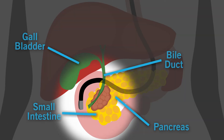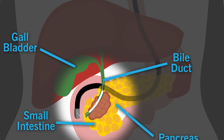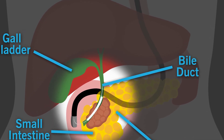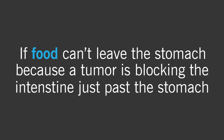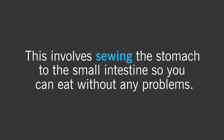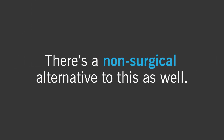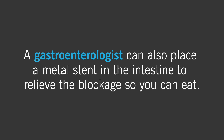When a tumor is blocking the bile duct, a gastroenterologist or radiologist can place plastic or metal tubes in the duct to restore bile flow. This can be done without surgery. If food can't leave the stomach because a tumor is blocking the intestine just past the stomach, a surgeon can do a gastric bypass — sewing the stomach to the small intestine so you can eat without any problems. There's a non-surgical alternative as well: a gastroenterologist can place a metal stent in the intestine to relieve the blockage.